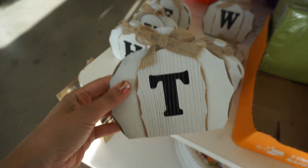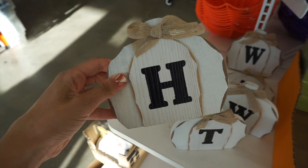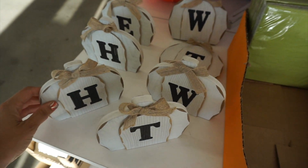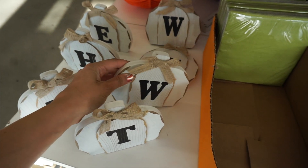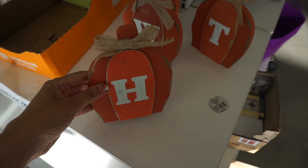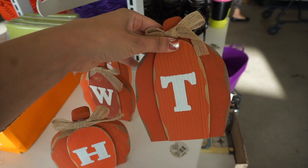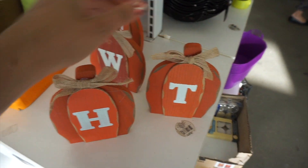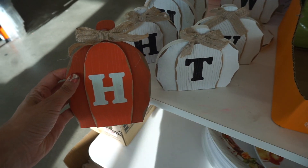These were adorable — they are these little faux wood initial pumpkins. I've noticed there's a lot of monogram stuff this year at Dollar Tree. I love the little burlap bows and just the white color is so chic and classic. They also had the initial pumpkin in a taller version in orange. I know sometimes it's hard to find your letter, but you can get your last name, your first name, or your kids' names.